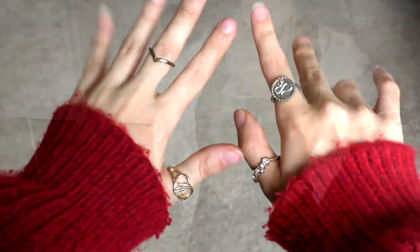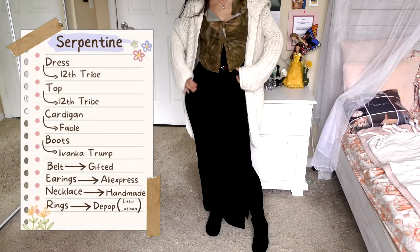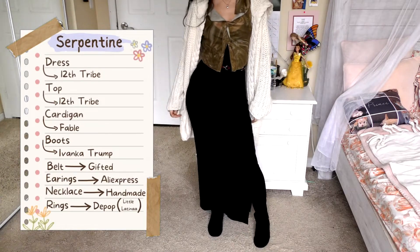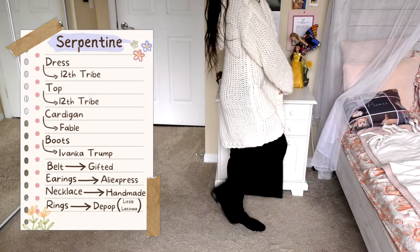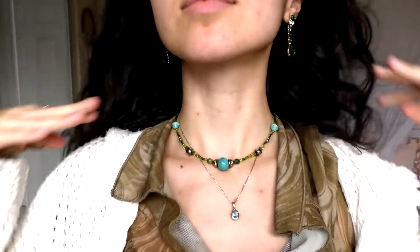Fourthly, we have an outfit I actually really like, and this is what I call Serpentine. We are wearing the 12th Tribe dress again, and the top is also 12th Tribe — it's a kind of mesh green top. This cardigan, my absolute favorite, is from Fable — super thick, very warm, it has pockets and a hood, and I absolutely adore it. These boots are Ivanka Trump. I'm also wearing a beautiful belt that was gifted to me so I don't know where it's from. The earrings I got from AliExpress — I love the color. The necklace is handmade, and the rings are from Depop.